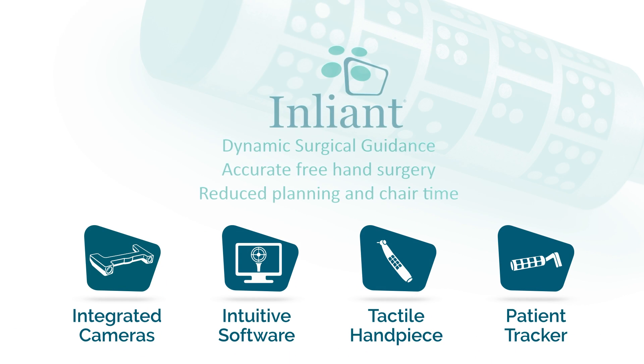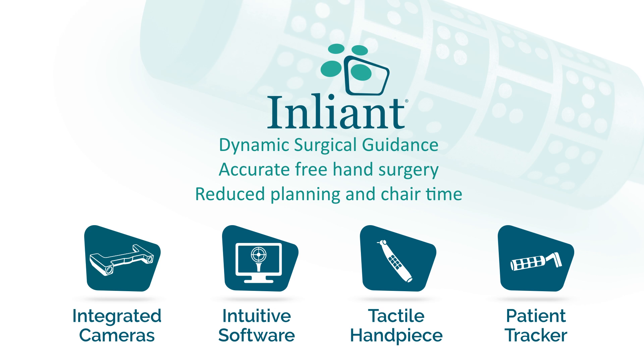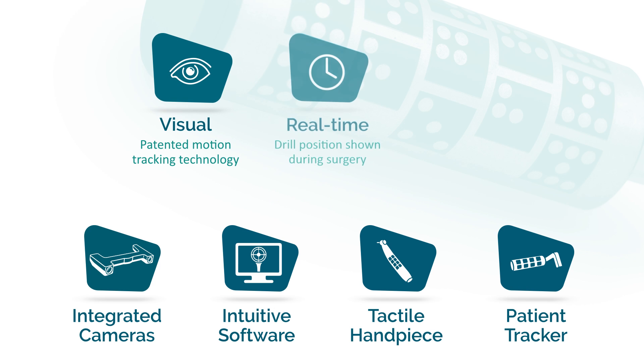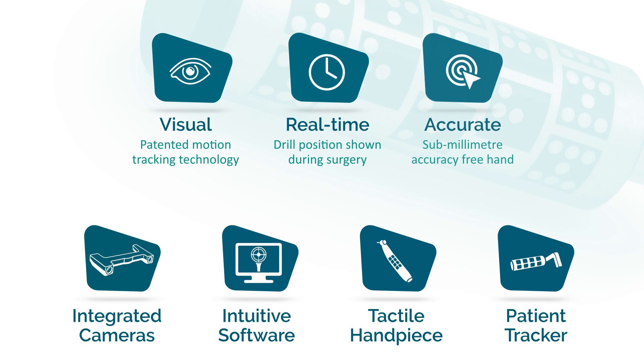EnLiant. Dynamic surgical guidance for accurate freehand surgery with reduced planning and chair time. Visual, real-time, and accurate.